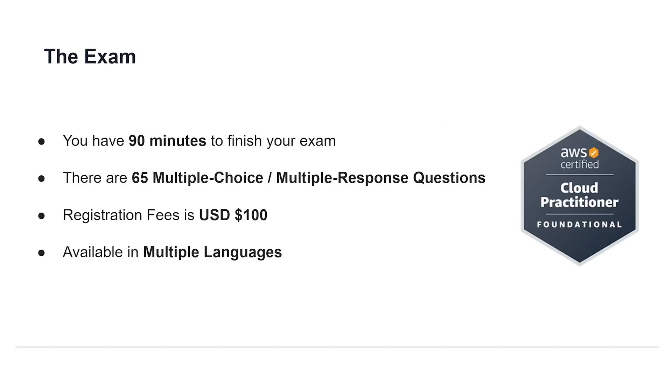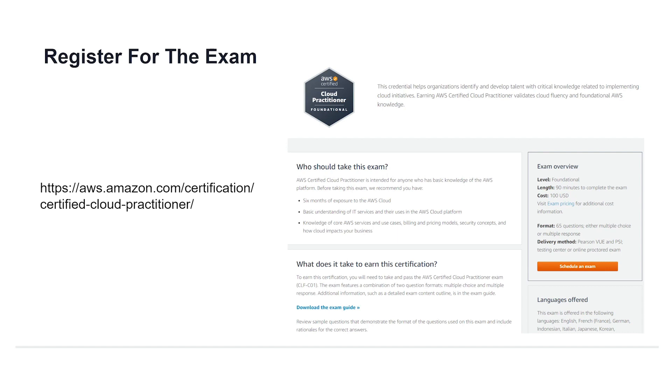Now let's take a look at the exam itself. The exam is 90 minutes long and you're going to have to answer 65 questions. These questions will either be multiple choice — meaning you pick the correct answer from a selection — or multiple response, meaning two or more answers could be correct and all correct choices need to be selected. Giving the exam will cost $100 American, and you can sit the exam in languages other than English. To register, head over to the link on the left side of your screen, where you can schedule and sit the exam. You can also get more details from the official AWS Certified Cloud Practitioner exam guide available at the link shown.